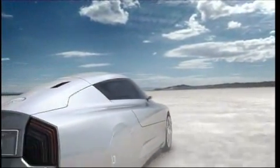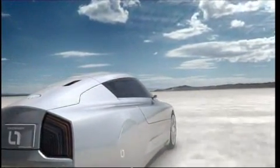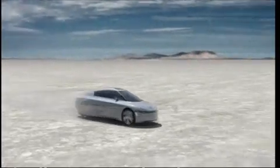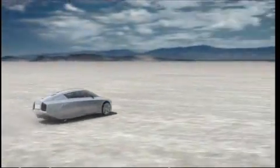VW has built the most fuel-efficient full-hybrid car in the world, the little L1 — named because it only consumes 1.38 liters per 100 kilometers.